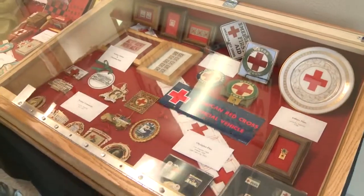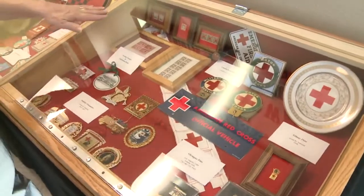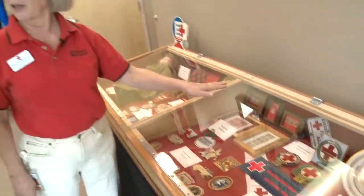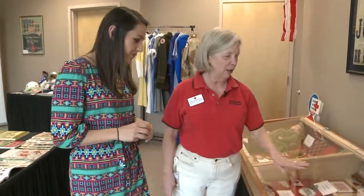This side of the cabinet has some U.S. postage stamps that were Red Cross related, some Christmas seals — a tradition which was started by the Red Cross — some Christmas ornaments that had been done by national, vehicle IDs, and Olympic pins.